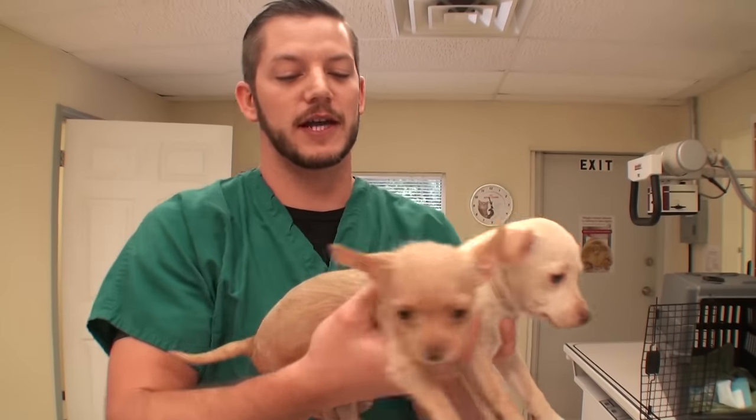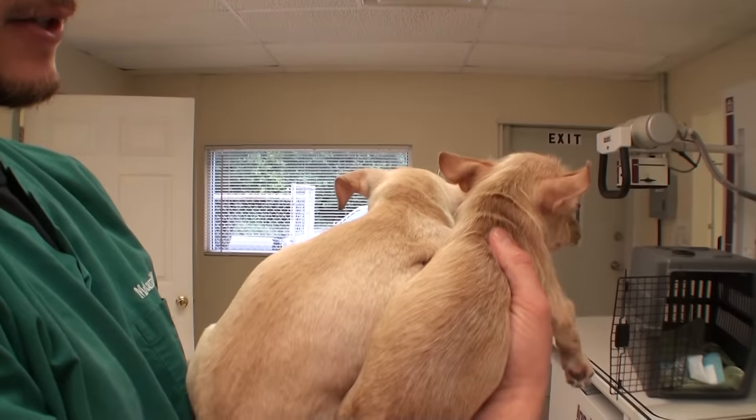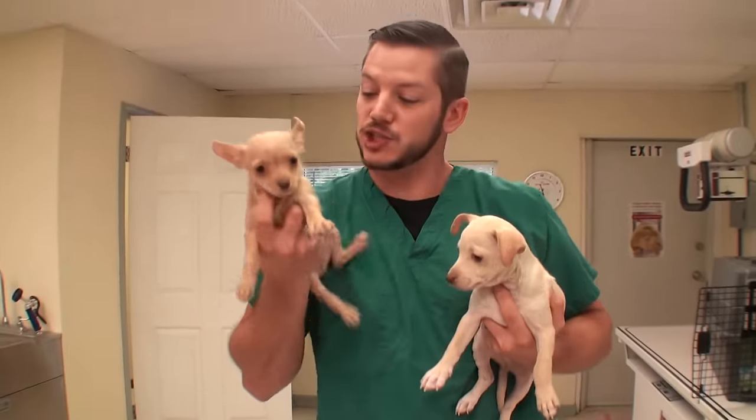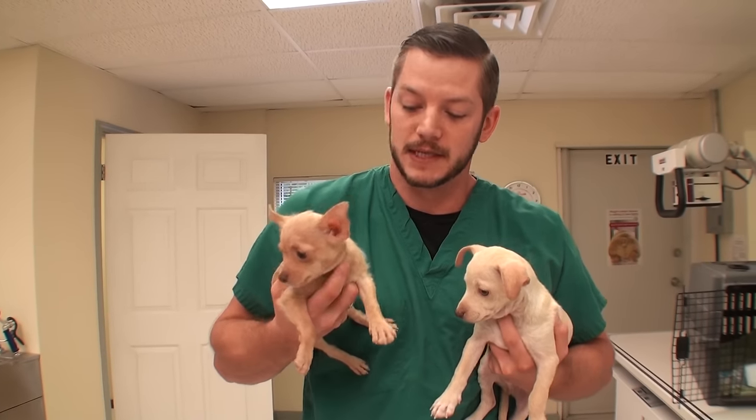It's been three weeks since we first saw Hansel and Gretel and look how much better they look. Their hair is all grown back in. They have gained a lot of weight and they're doing really well. She has already been adopted and he will be going with a foster, so hopefully pretty soon he'll have a new home as well.